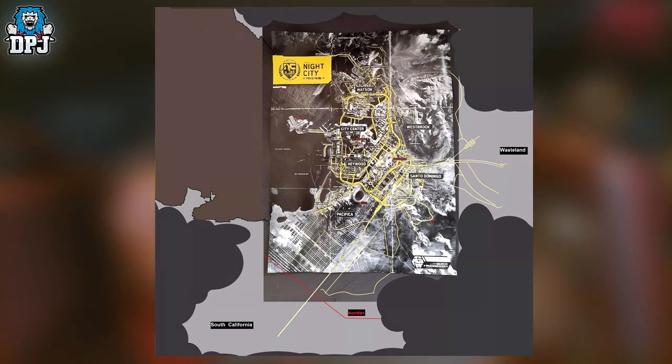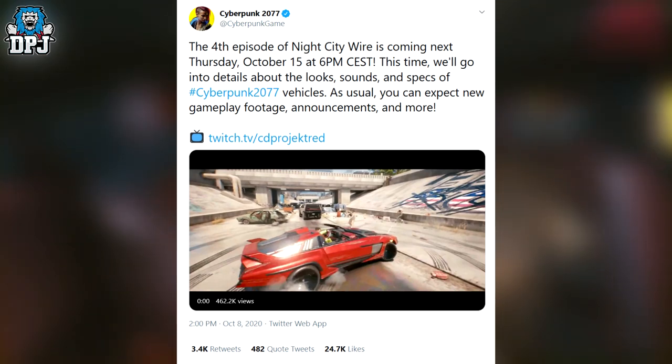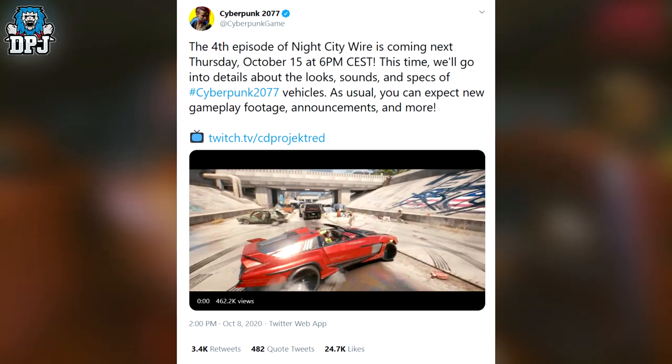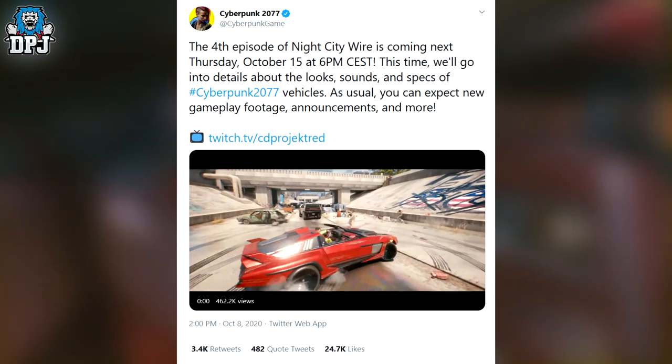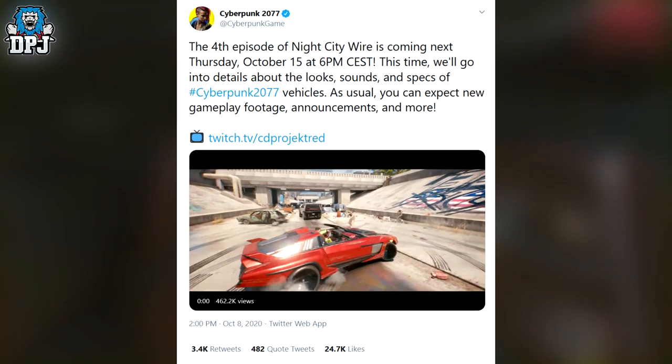Next up, Night City Wire Episode 4 is coming Thursday, October 15th, and it covers vehicles — the looks, the sounds, the specs, and more. Definitely tune in, but if you miss it, I will cover all the news you need to know right here on my channel. So if you are new around here, definitely subscribe.